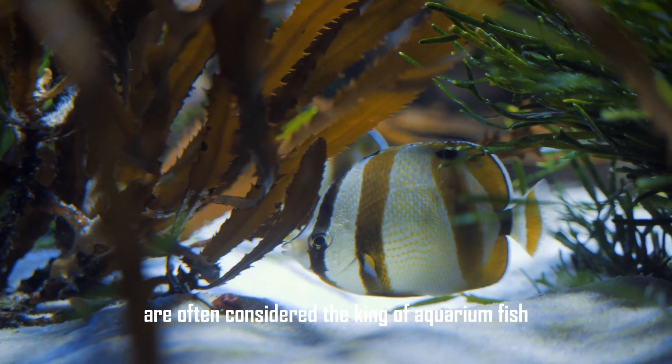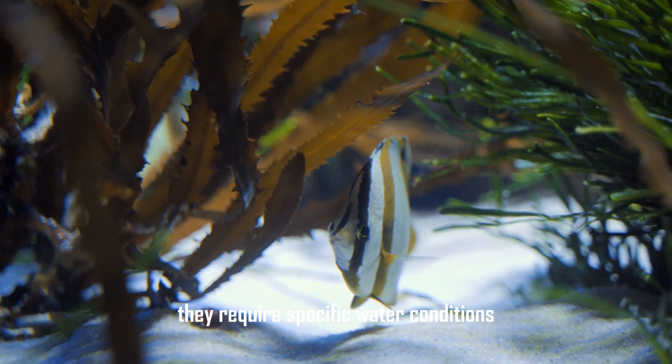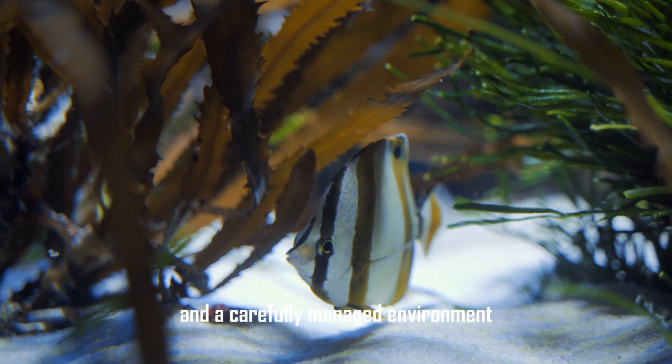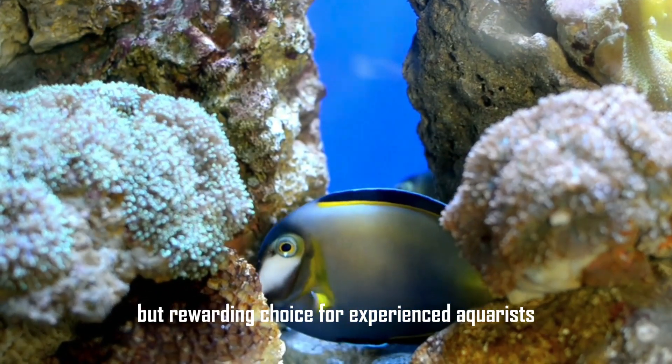Discus (Symphysodon) fish are often considered the king of aquarium fish. They require specific water conditions and a carefully managed environment, making them a challenging but rewarding choice for experienced aquarists.